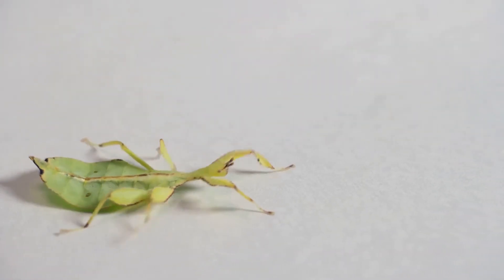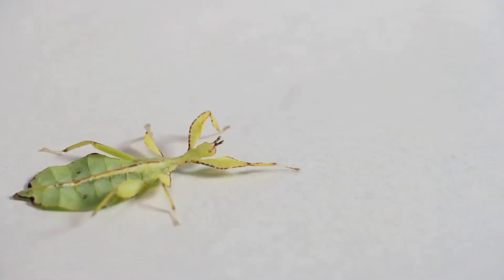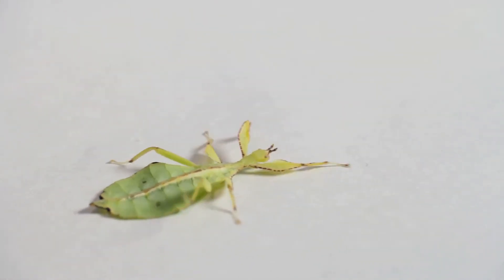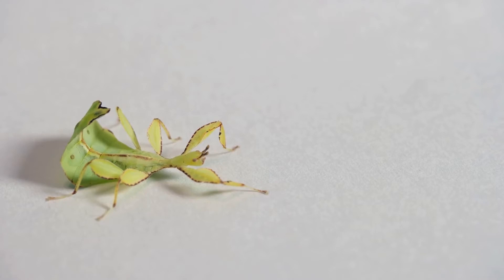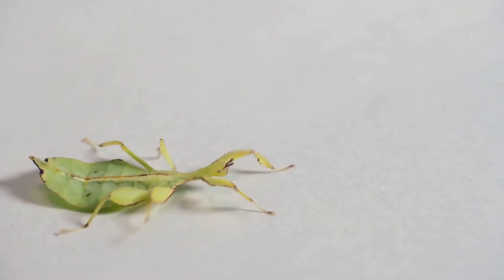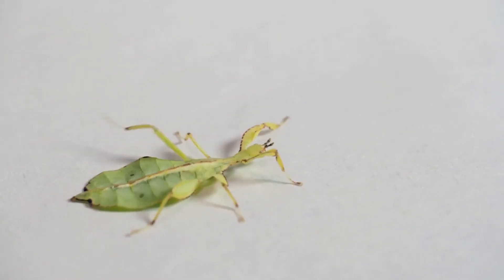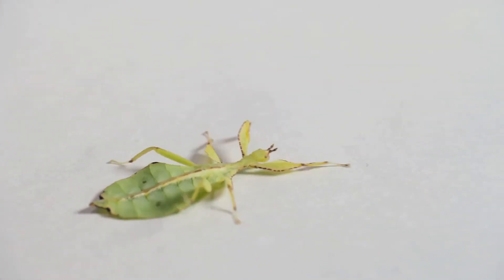Insects are some of the most adept mimics in the animal kingdom. For example, the stick insect is so well camouflaged that it's almost impossible to spot in its natural habitat. The hawk moth, on the other hand, has evolved to look like a bumblebee, allowing it to feed on flowers without being disturbed.